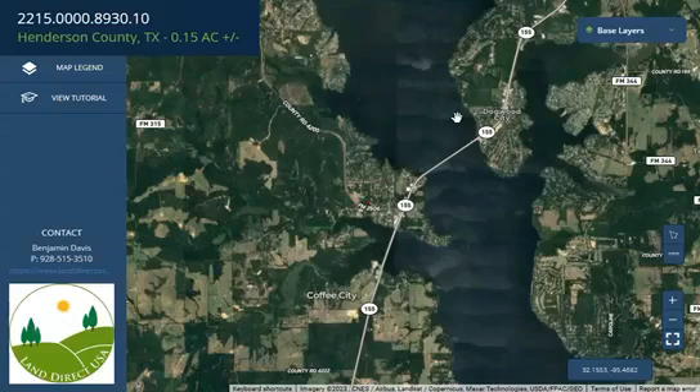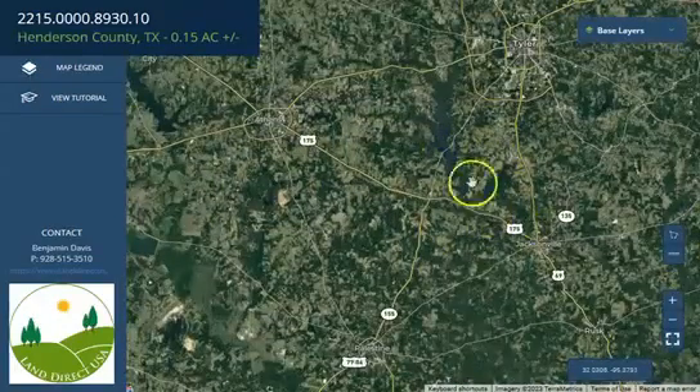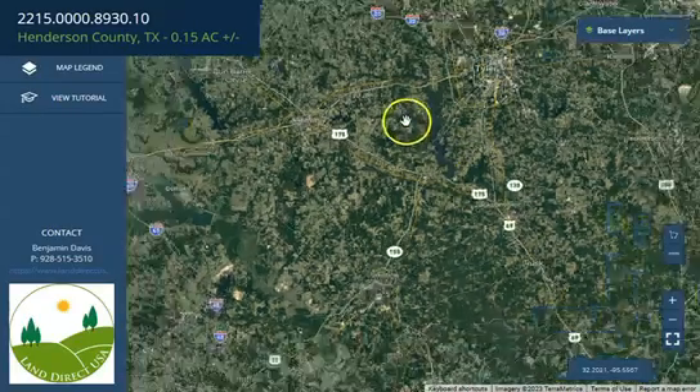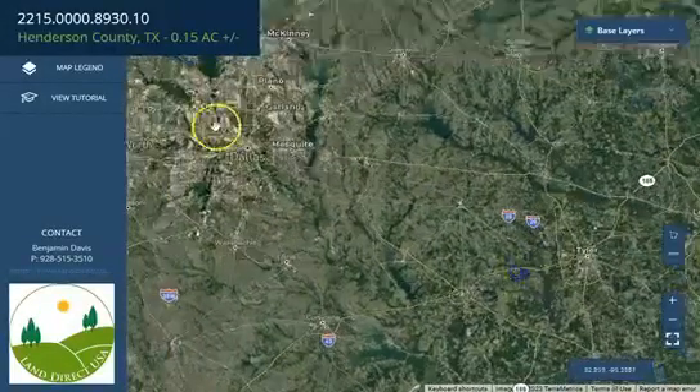You can do outdoor activities like boating, fishing, camping, and a whole lot more. The lot is just close to Tyler on the north, Athens on the west, and further west you will see Dallas, Texas.